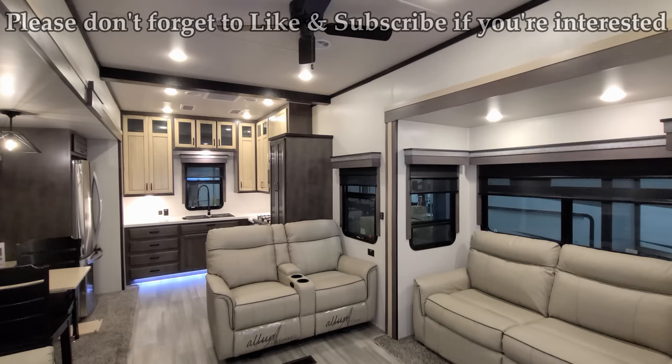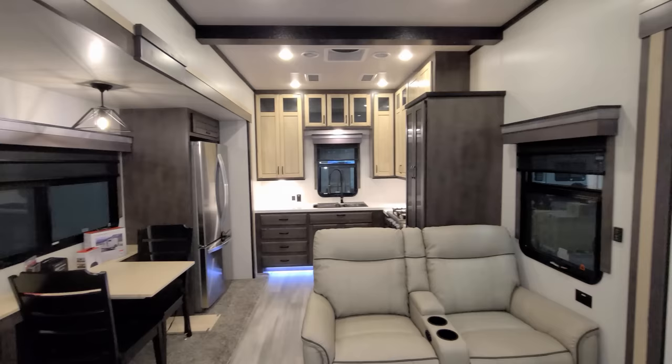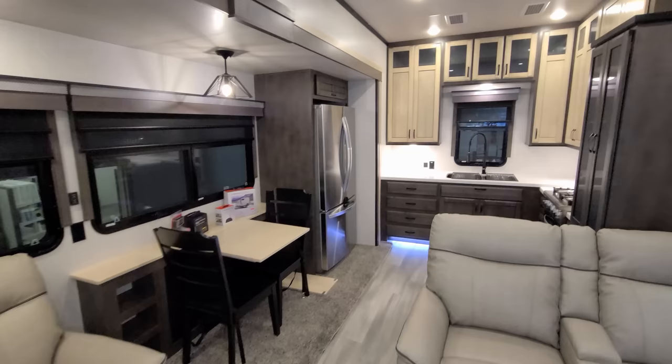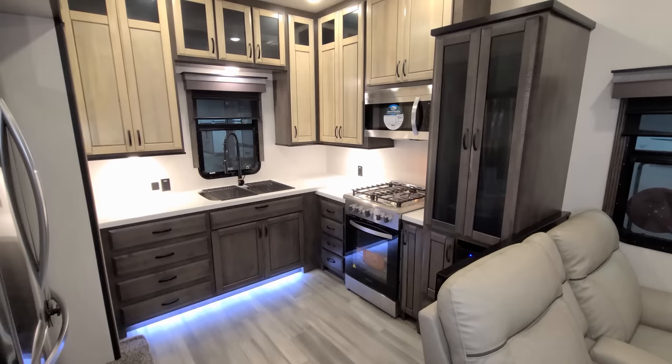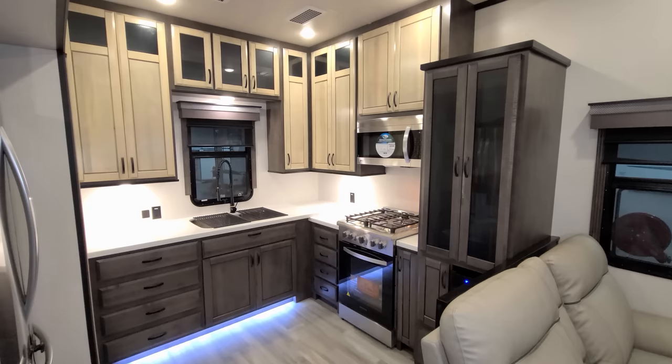We are now up inside the all new 2022 Cedar Creek Champagne 38 EKS fifth wheel. We're going to spin through the inside and then run back out to check the outside. Starting back here in the rear of the coach — this is a rear kitchen floor plan. There are all kinds of new changes: new floor plan, new wood colors, and new floor colors on the Champagne lineup.